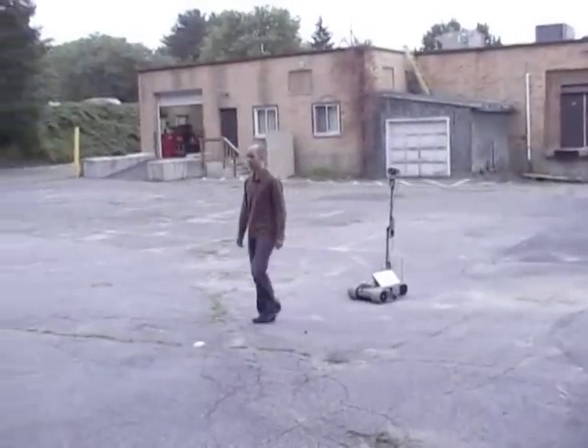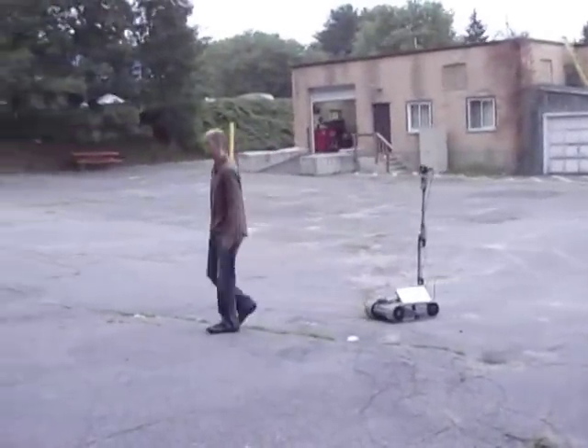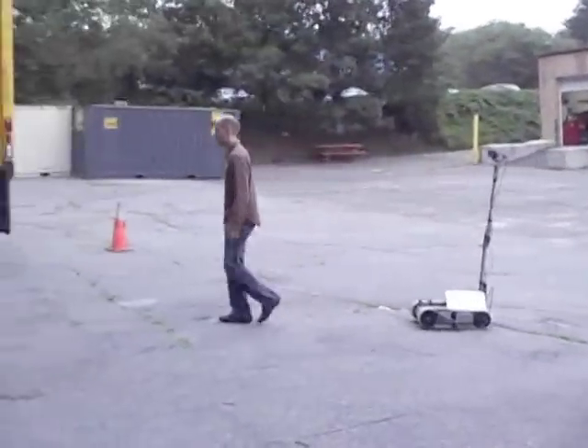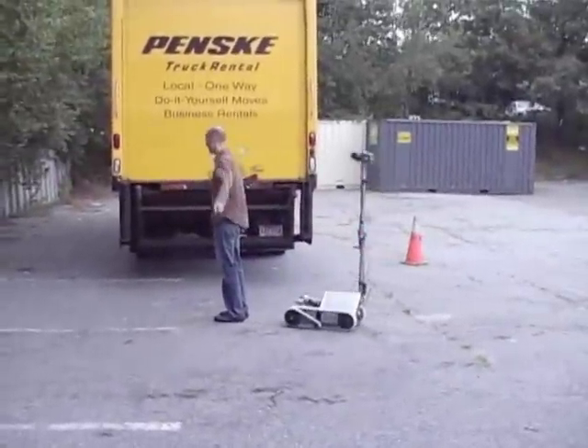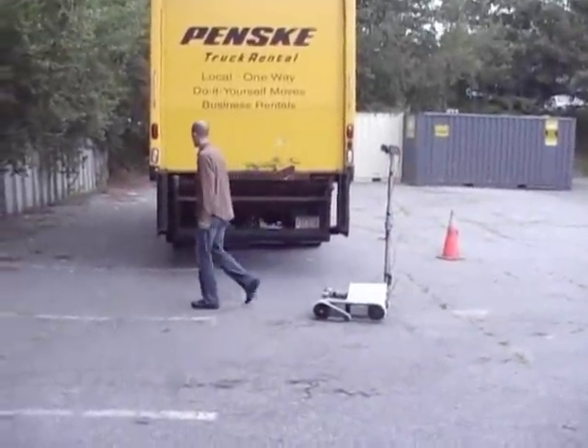In this demonstration, you can see the robot following its human user through an open, outdoor environment. Almost as though tethered with a rope, the robot stays directly behind its user for the duration, unless commanded to stop.